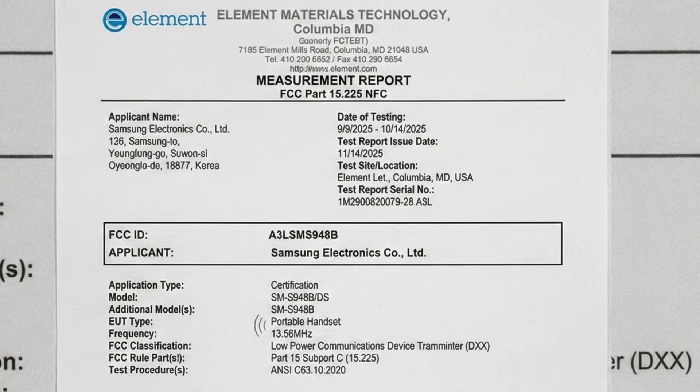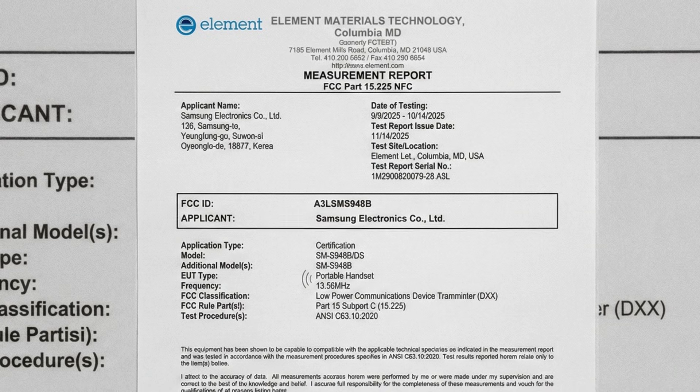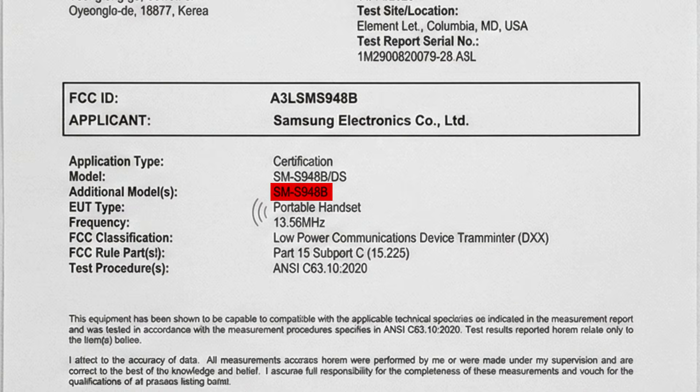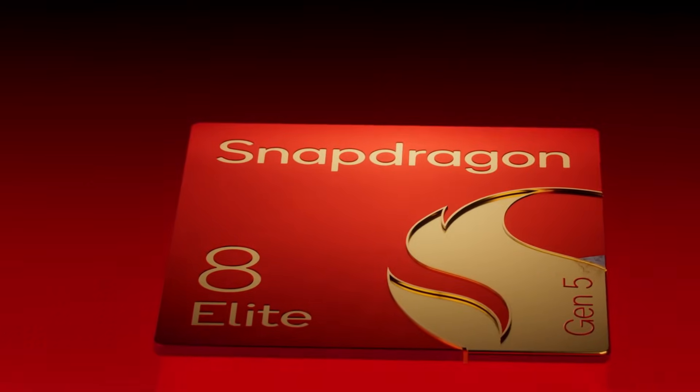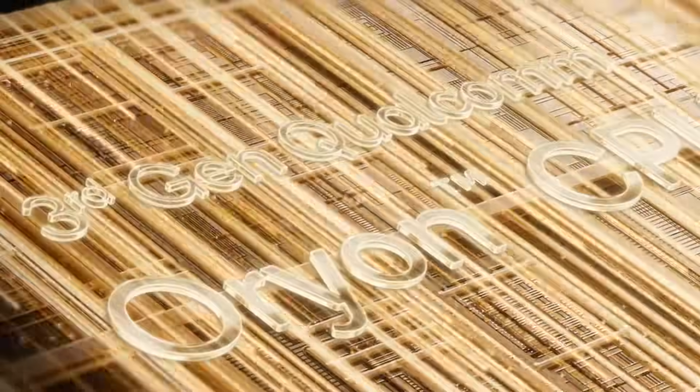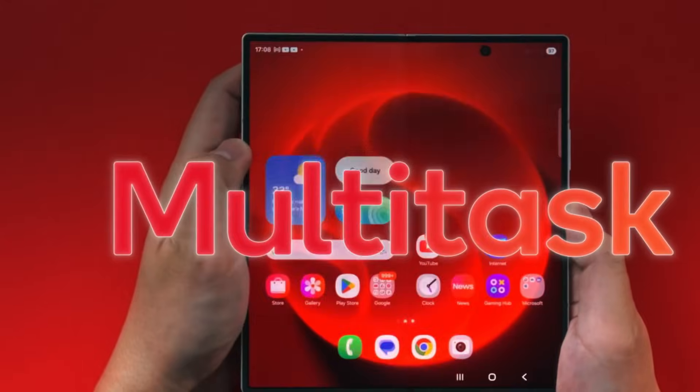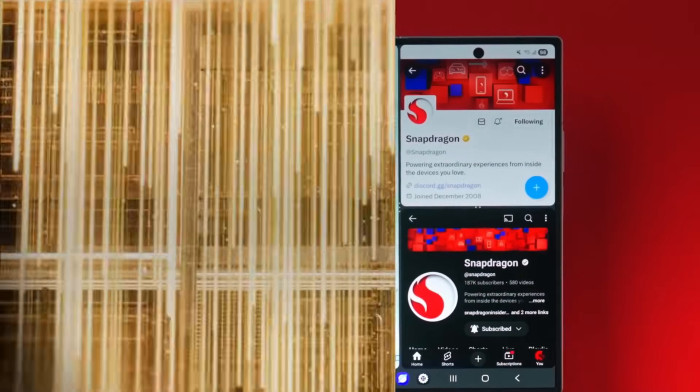The FCC document confirms Snapdragon for the S26 Ultra. The device is listed in the regulator's database at multiple model numbers, such as SM-S948U and SM-S948U1 for the US, and SM-S948B and SM-S948B-DS for other markets. The codename SM8850 is also used in these files as a reference to the Snapdragon 8 Gen 5, dubbed the Snapdragon 8 Elite Gen 5. It seems Samsung is sticking with Qualcomm's highest-end chipset for the Ultra across all regions. Documentation further indicates the platform will have support for Qualcomm's Smart Transmit+, an uplink upgrade related to the X85 modem within the Elite Gen 5 platform — another breadcrumb leading directly to Qualcomm.